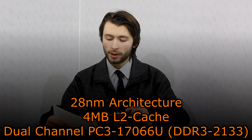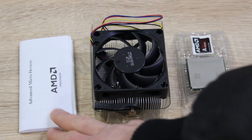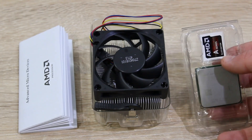Dual-channel DDR3 memory is supported natively. In the box is the manual, the stock cooler — thermal paste is pre-applied — and the processor itself with the sticker.